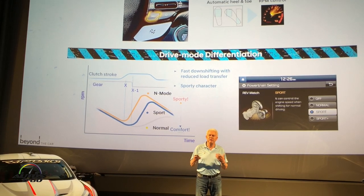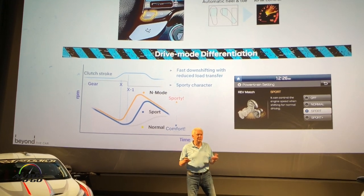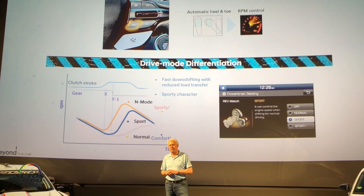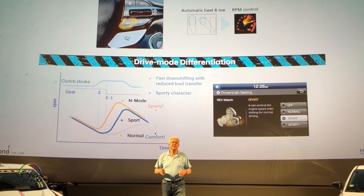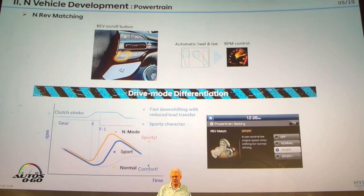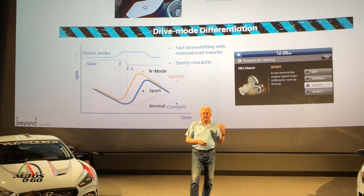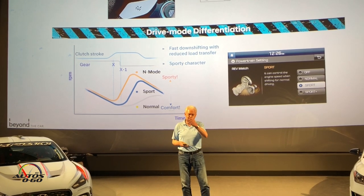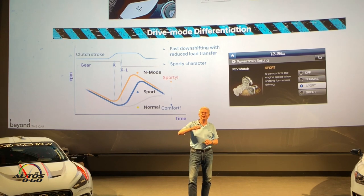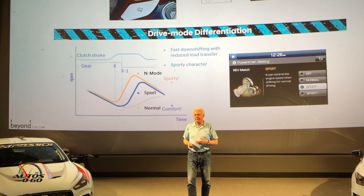With our N cars we don't only want to attract well-established enthusiast high-performance drivers or track day guys — we also want to attract many people, young people who never had such a car before. For those guys, the heel-and-toe technique on three pedals is not so easy, so we support them with rev matching. We have different tuning for rev matching in the different driving modes, and there's a button on the steering wheel — experts can turn it off, and you can call it back. All the flexibility is in the car.